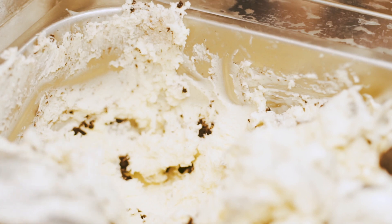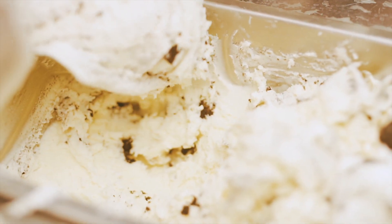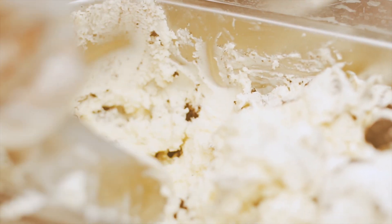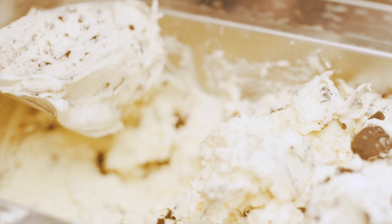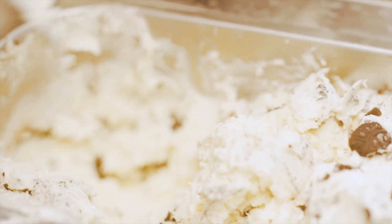Vanillin and ethyl vanillin oxidize fast, and that's more apparent in products such as fragrance oils where no dyes are used. These products become darker over time as a result, but that doesn't change the scent of the product, just the appearance.